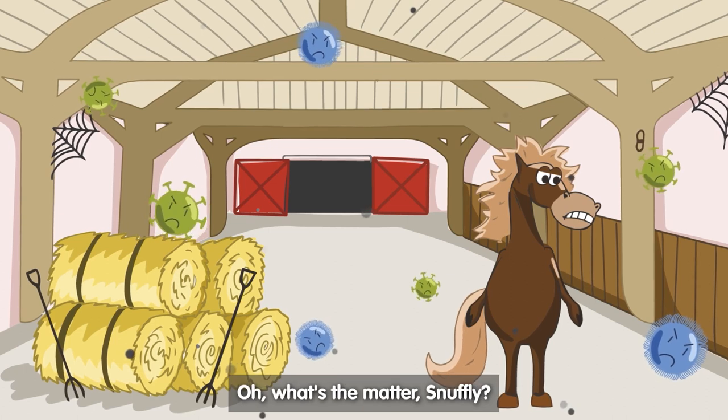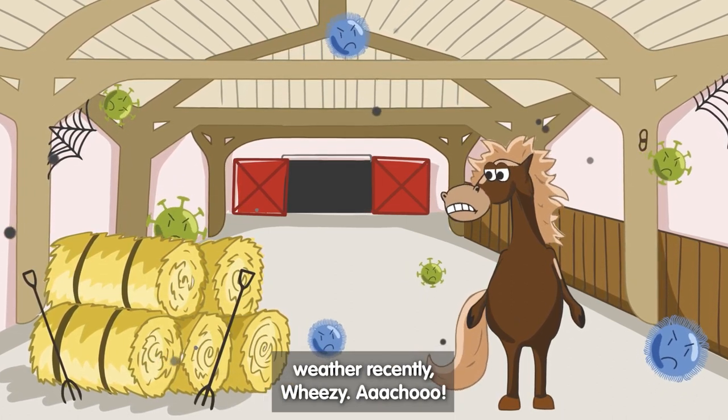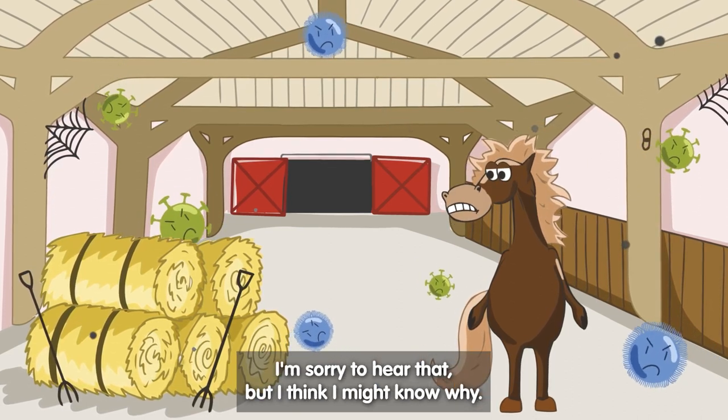Hi Wheezy. What's the matter Snuffly? Well, I've been feeling a little under the weather recently Wheezy. I'm sorry to hear that, but I think I might know why.